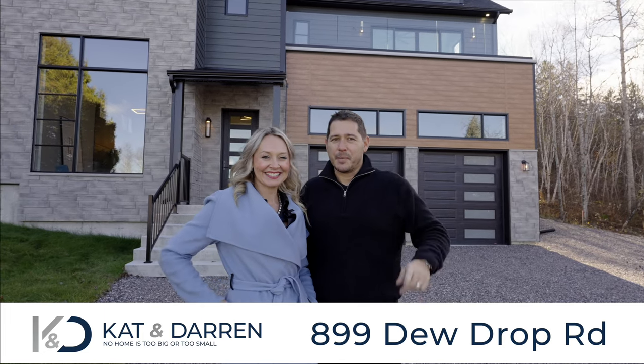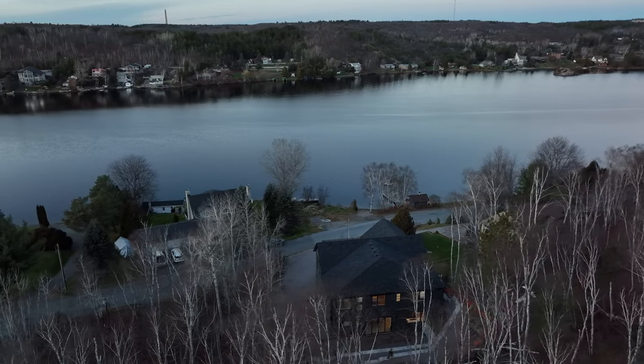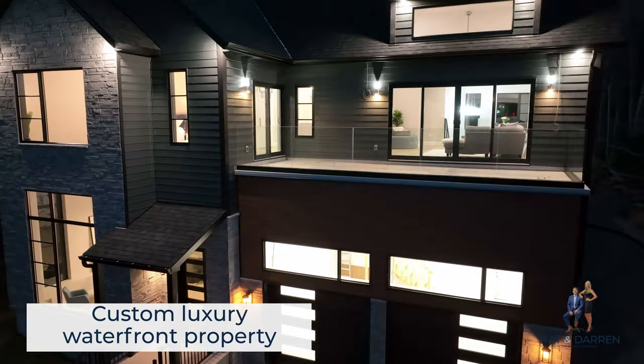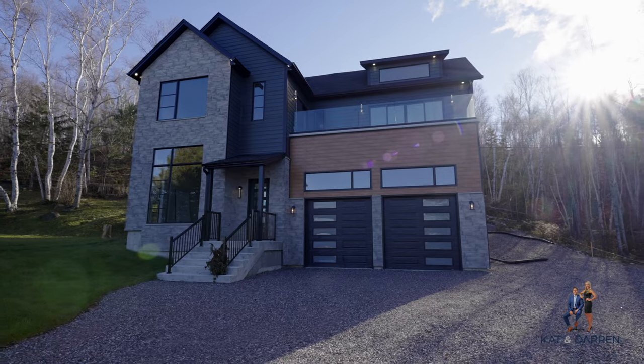Hey, what's up everybody! I'm Kat and I'm Darren, your Savvy Listing Team, where we sell waterfront homes. You guys have to come and check out this ultra-modern custom-built home. Wait - this is a luxurious home! Listen, it could be both. I haven't seen it - you decide, let's check it out.